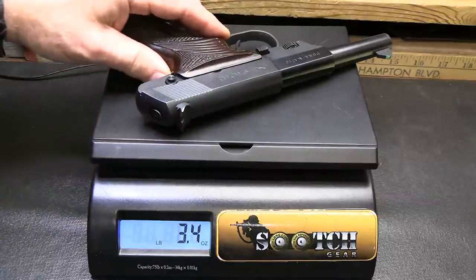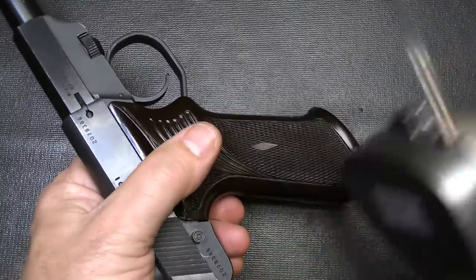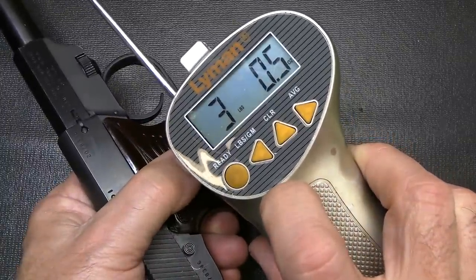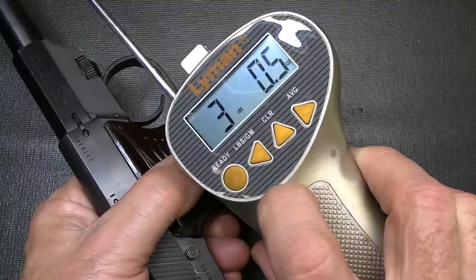Weight on the Duramatic: 2 pounds or 32 ounces. Let's check the trigger pull weight with our alignment trigger gauge from Brownells. 3 pounds. I've tested this about 5 times, and it comes out around the 3-pound range.